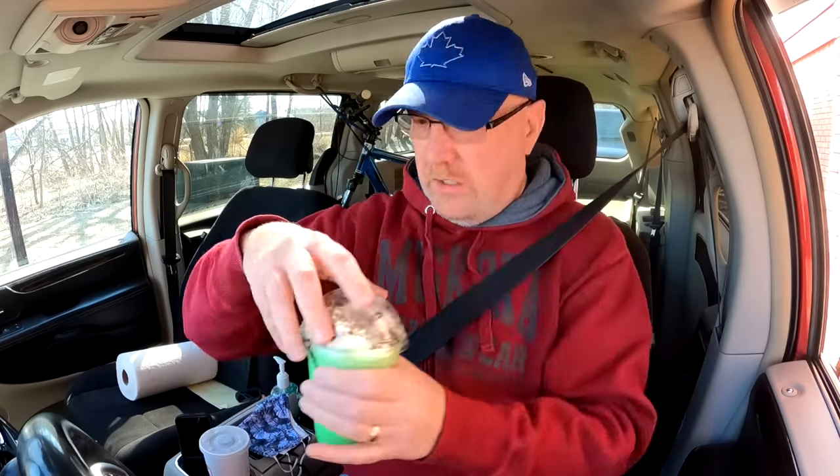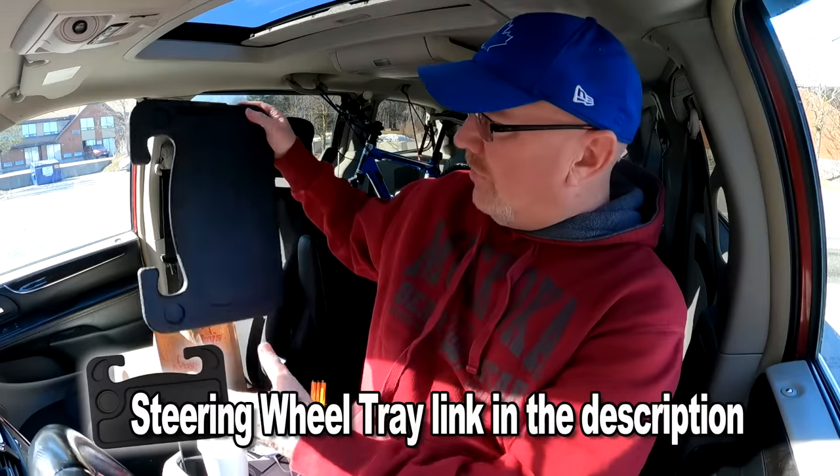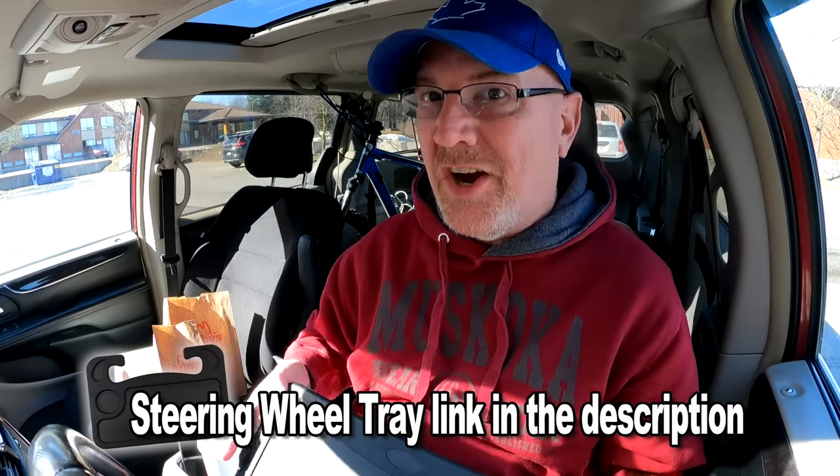Thank you. Oh, that looks good. Thank you and thank you. All right, let's park it. We are parked. Let's get the trusty steering wheel tray and start eating, shall we? First time using this tray in the stealth camper — and look at that. I bought the right vehicle, it fits. Mac and cheese!